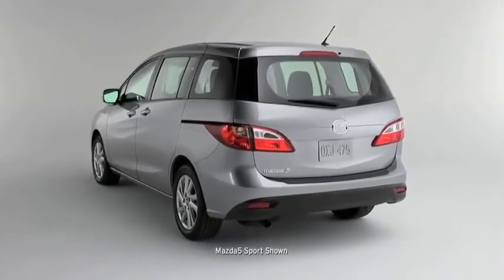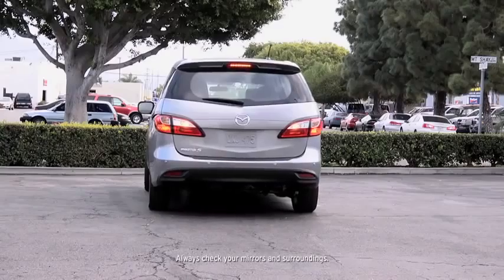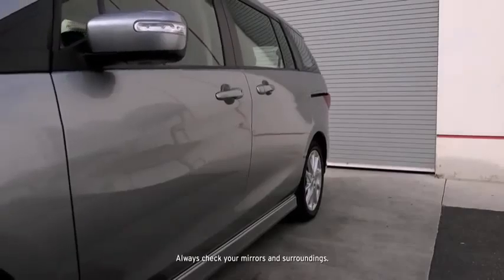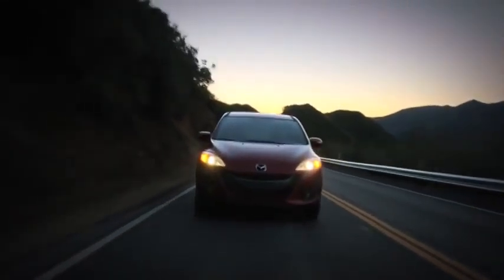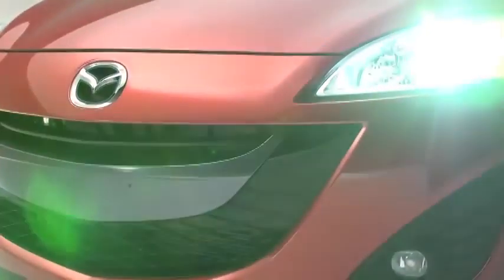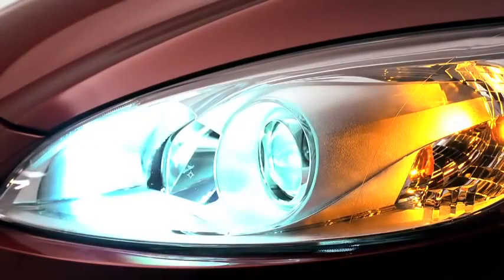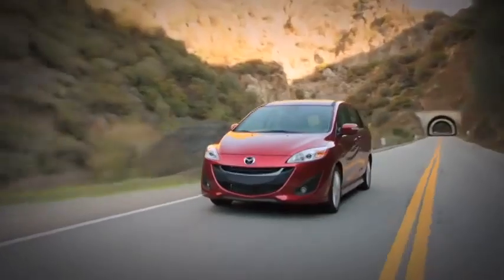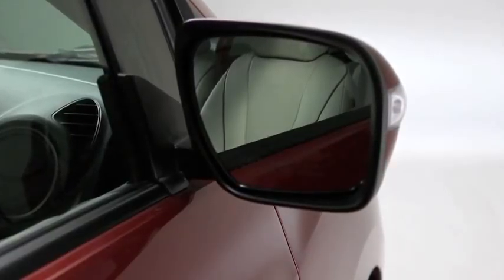Thanks to the Mazda 5's advanced technologies, even backing out of your driveway or a parking lot is easier. Rear backup sensors use sonar technology to help you detect objects while you're in reverse. When lighting conditions change, you don't have to worry about adjusting your headlights — the Mazda 5's Xenon HID headlights are brighter than halogen headlights and automatically turn on and off as needed. The Mazda 5 has you covered in changing weather conditions too. Rain-sensing front windshield wipers automatically activate to clear your windshield, and heated side mirrors help keep ice at bay.